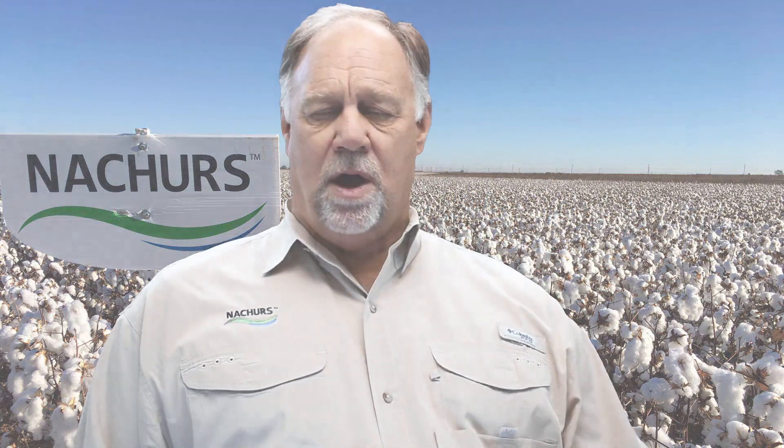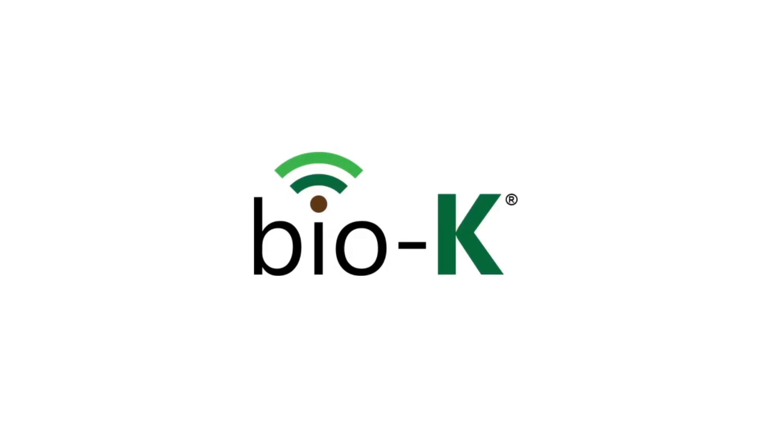K-Fuel is a flagship product for us in the Bio-K lineup. If you looked at some of the other videos that we've had done here recently, you've seen a lot about Bio-K. The K-Fuel is a 0-0-24, and like I said, it's our flagship product in that whole product lineup. It has a very high level of potassium in it for a liquid and it is 100% Bio-K. I was going to tell you a little bit about some of the applications that we use it for.